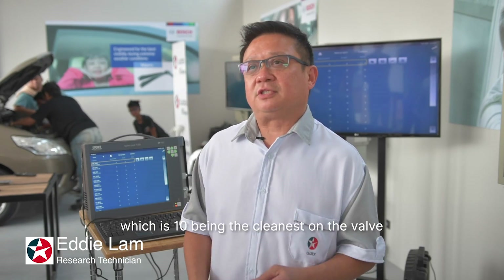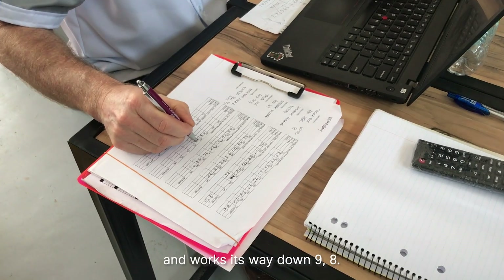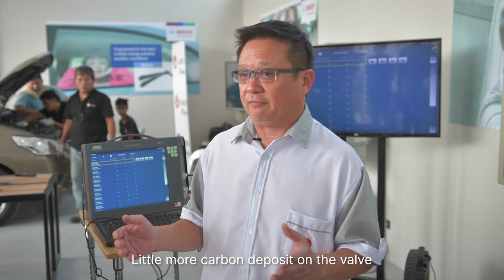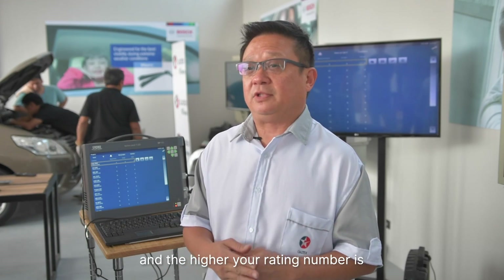The CRC method — 10 being the cleanest on the valve — works its way down: 9, 8 is a little more deposit buildup on the valve, all the way down to 1. The higher the rating number, the cleaner your valve.